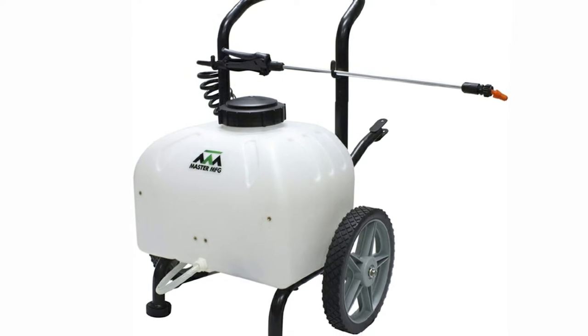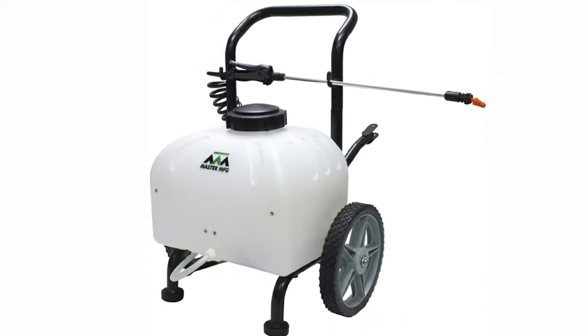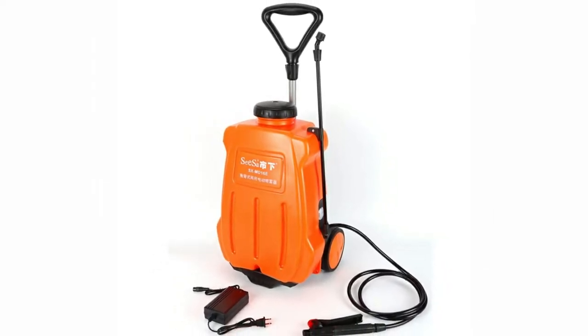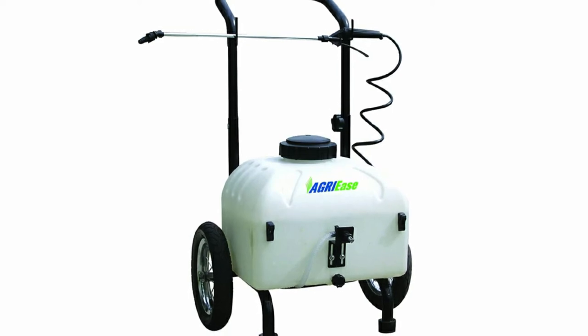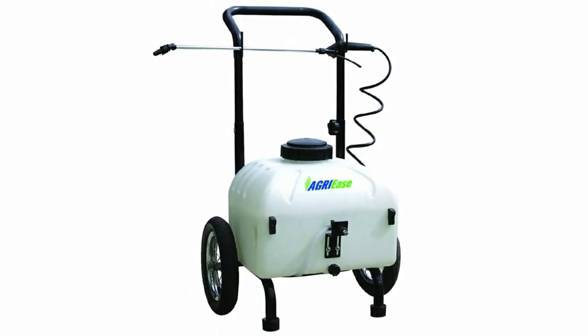The Master Gardener Rechargeable Cart Sprayer rolls thanks to durable 12-inch tires. The cart can be pushed, pulled, or even attached to a tractor or an ATV/UTV for tackling the biggest and toughest jobs. Our testing team was blown away by the brute force and excellent performance of this beast.